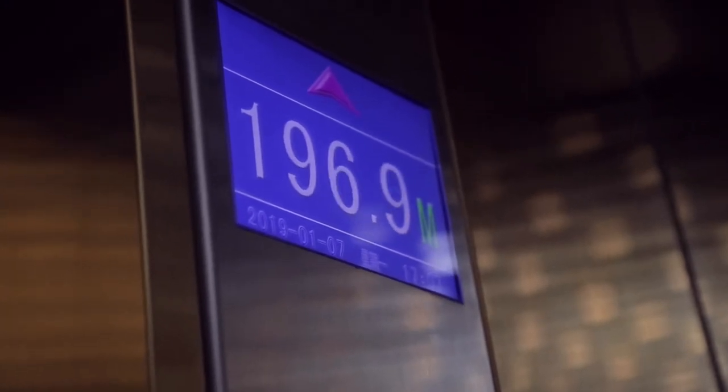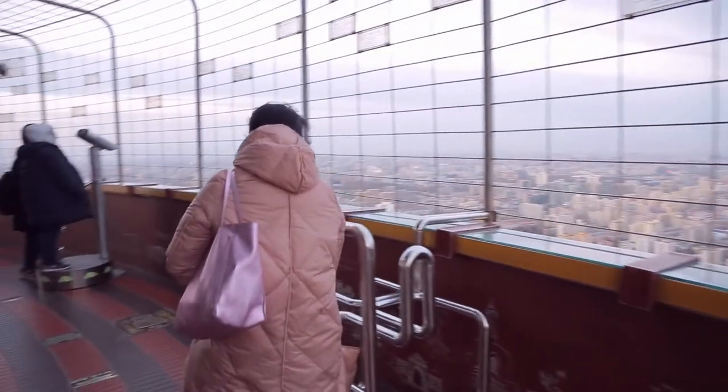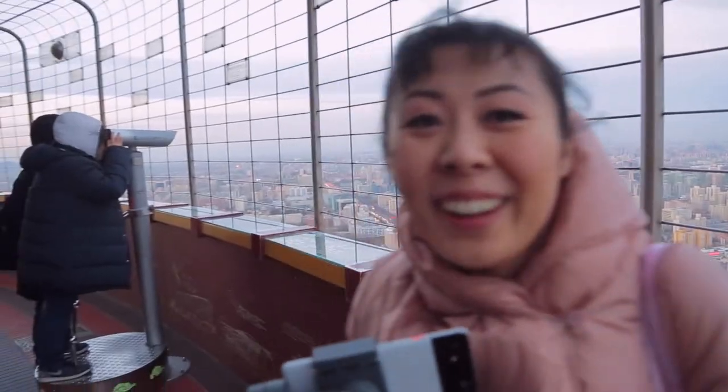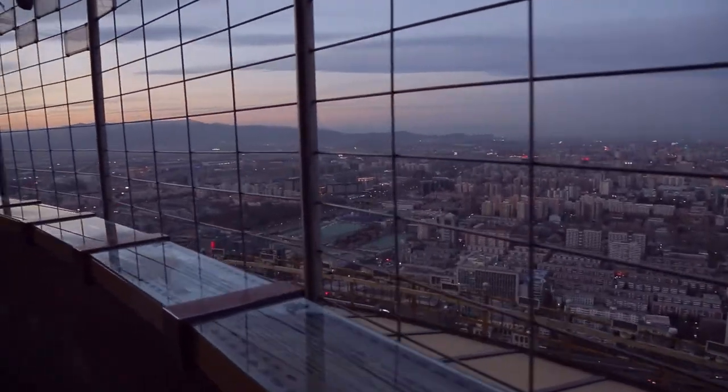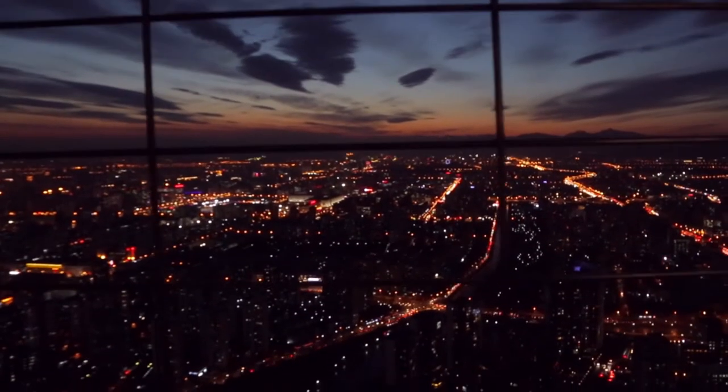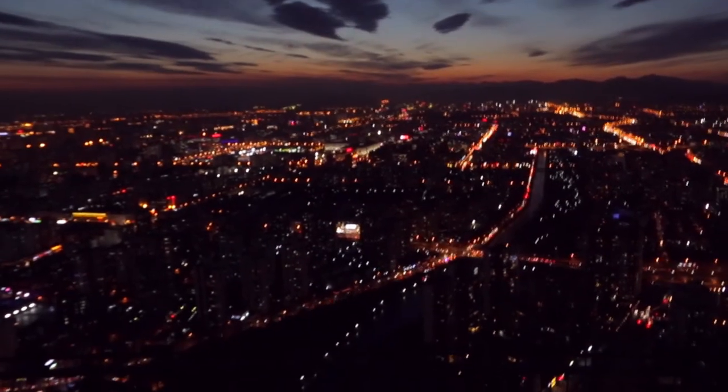...you'll arrive at an open air observatory deck. It's really awesome and I think we got there just at the right time. We got to see the size and scope of Beijing during the day, and then at night the whole city just looks like a giant Las Vegas or something.